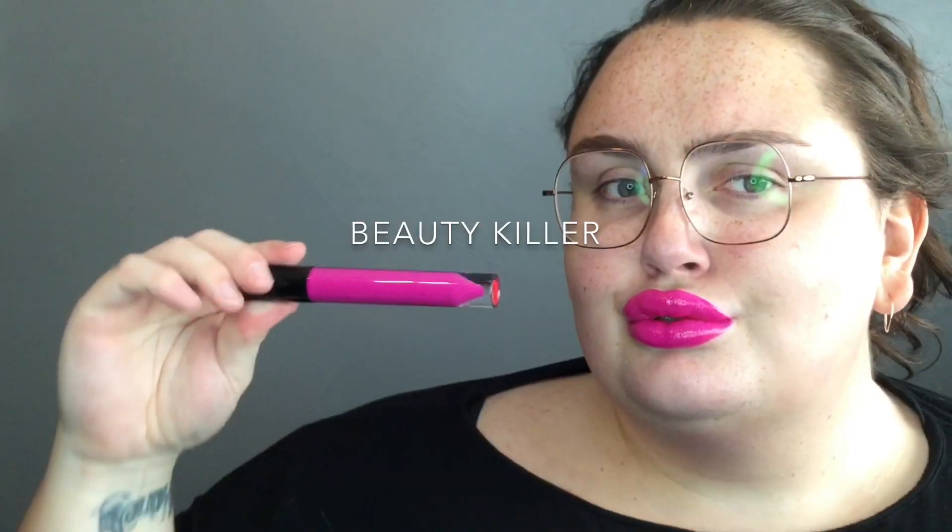Today I am swatching the supreme glosses from the Weirdo Collection, and I did include the mystery box exclusive in the swatches. There are the regular lineup of five, plus the exclusive from the mystery box. I love these — love the way they smell. I'll go ahead and get right into the swatching. Please like, comment, and subscribe if you feel so inclined!